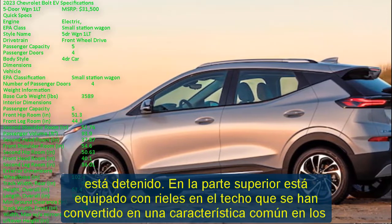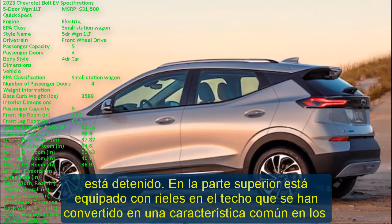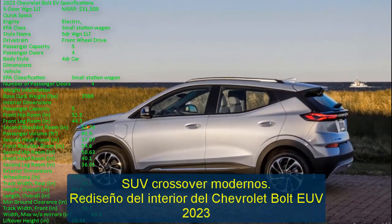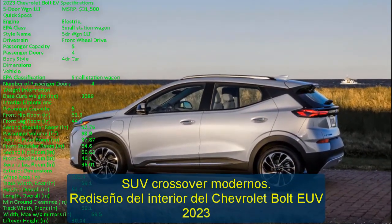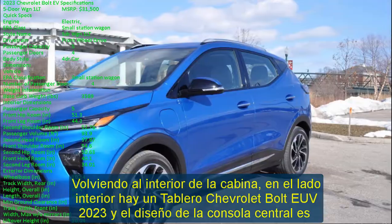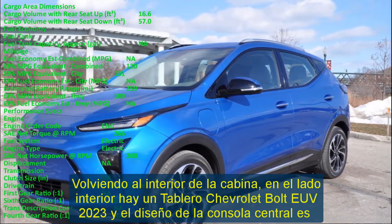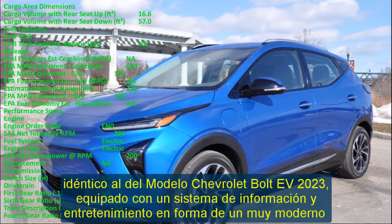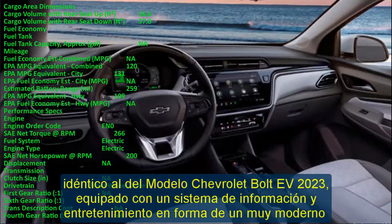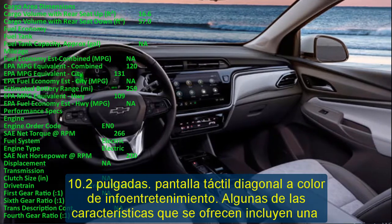Turning to the interior, the Chevrolet Bolt EUV 2023 dashboard and center console layout is identical to the 2023 Chevrolet Bolt EUV model. It is equipped with an infotainment system featuring a very modern 10.2-inch diagonal infotainment color touch screen. Features include an integrated climate control feature and a modern interface, while the optional reconfigurable 8-inch color meter cluster allows the infotainment screen to provide a more real-time display with greater detail.